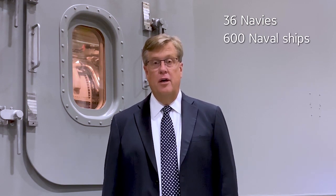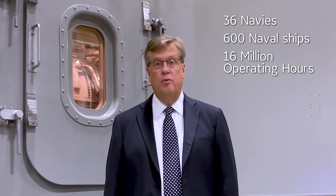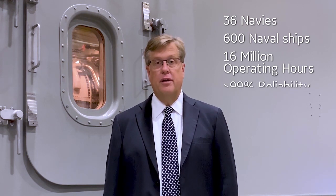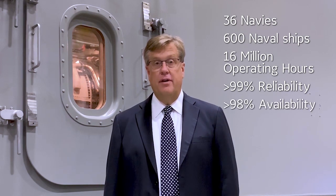GE LM series gas turbines are the most experienced and trusted gas turbines in the world, currently supporting 36 navies on over 600 naval ships, with 16 million operating hours providing outstanding worldwide fleet performance with 99% reliability and more than 98% availability.